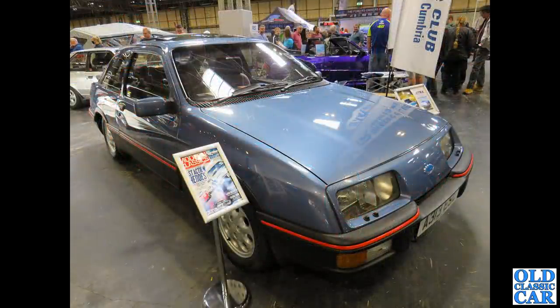A really smart Sierra XR4i — this is what all the boy racers wanted before the Cosworths came along.